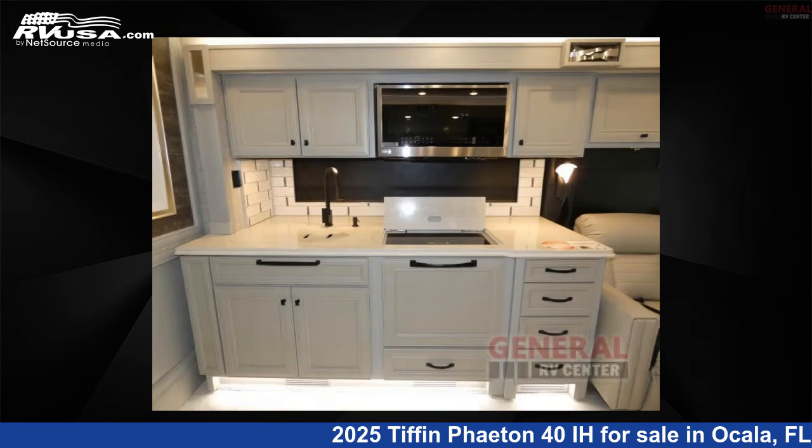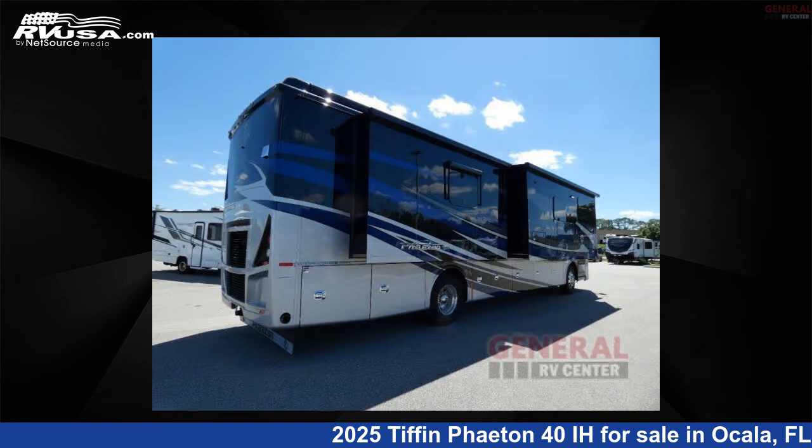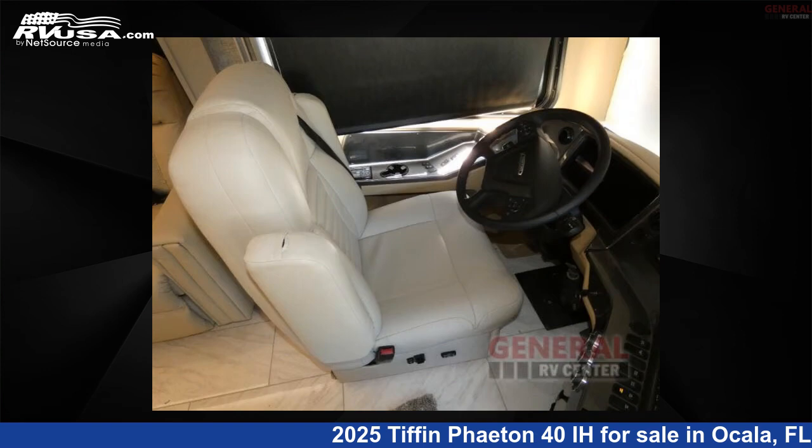This new Tiffin is 41 feet 0 inches in length and features sleep 7, slide out, and 100 gallon fresh water capacity.